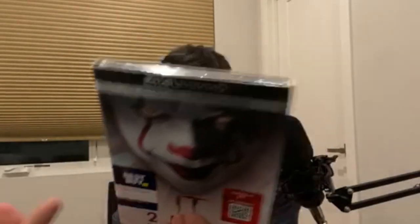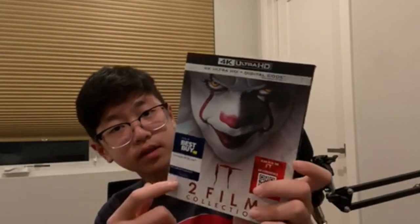It says you can scan this for an IT AR experience, and it is only exclusive at Best Buy. So this is the exclusive cover — I think this is the only DVD which has a cover that looks like this. It is 4K Ultra HD and yes, this does have a digital code.